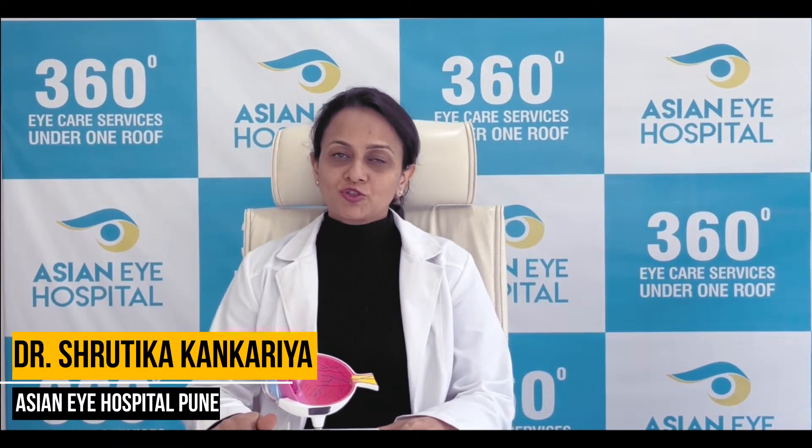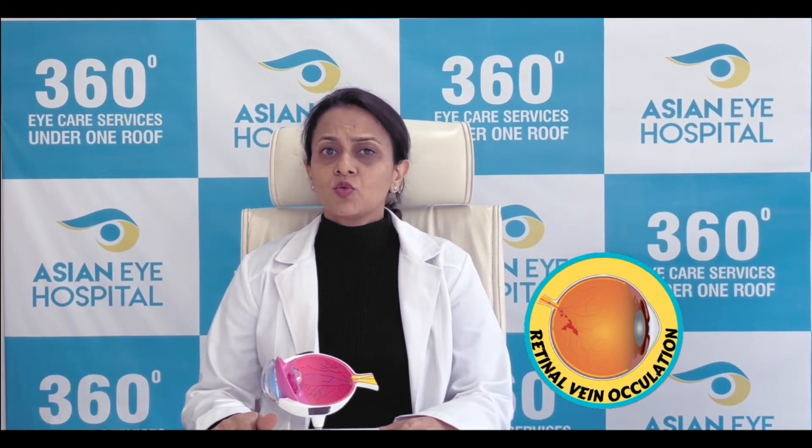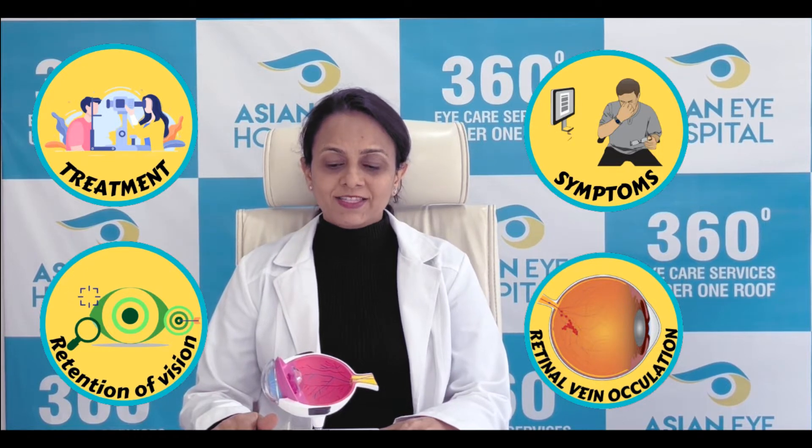Hello everybody, this is Dr. Shrutika Kankriya from Asia Nine Hospital. I'll be discussing a topic called retinal vein occlusion with you all. So what is retinal vein occlusion? What are the symptoms? What is the treatment? Will I regain my original vision after getting an attack of retinal vein occlusion? Let's see.